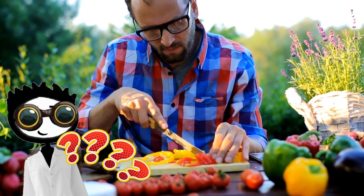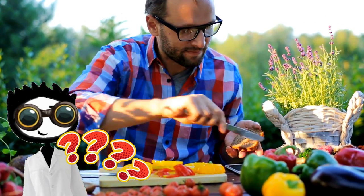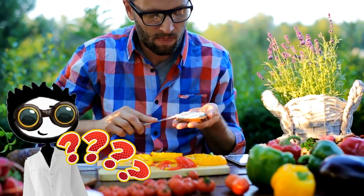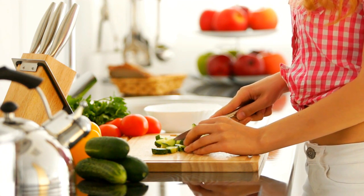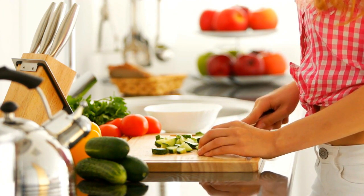Different foods lower cholesterol in various ways. Some deliver soluble fiber, which binds cholesterol and its precursors in the digestive system and drags them out of the body before they get into circulation. Some give you polyunsaturated fats, which directly lower LDL, and some contain plant sterols and stanols, which block the body from absorbing cholesterol.